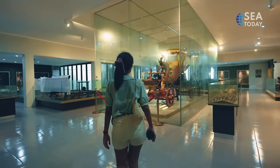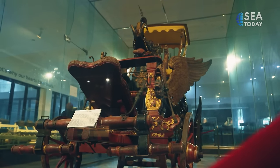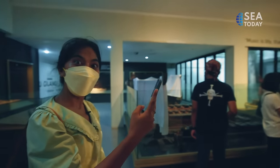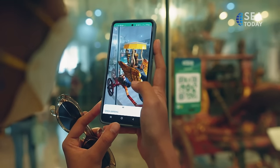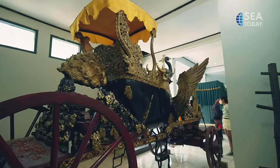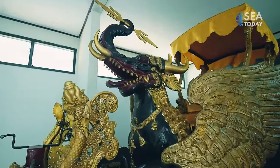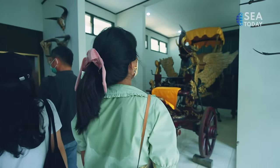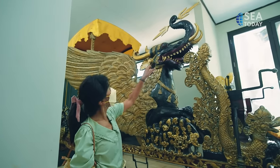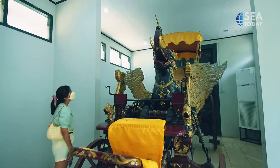Also here is a 17th century gilded coach called Greta Singabarong. Singabarong is a mixture of four animals: the body of a tiger, an elephant's trunk, the wings of a Garuda, and a dragon's head. This coach was used by the Sultan to run errands and for ceremonial celebrations. Nowadays, the royal family uses the replica of Singabarong, built in 1995, for the same purpose.